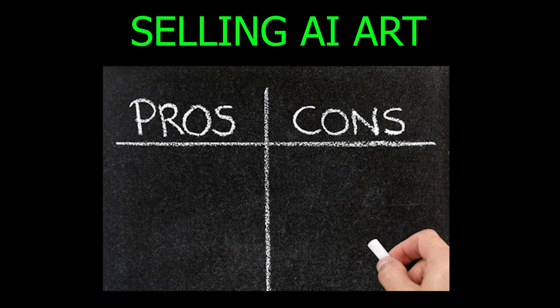I want to talk about the pros and cons of this whole concept, and I also want to talk about the morality of using AI generated art and selling it on Etsy — because that's something I think is not talked about a lot. I'm going to give you my opinion from the perspective of someone who is actually selling AI generated art on Etsy.